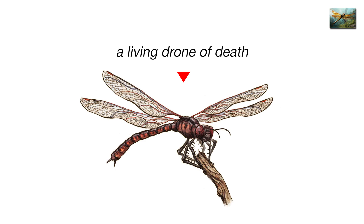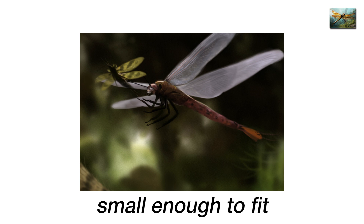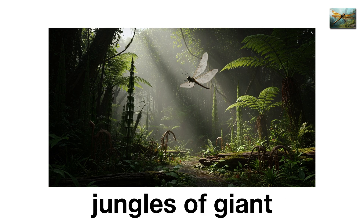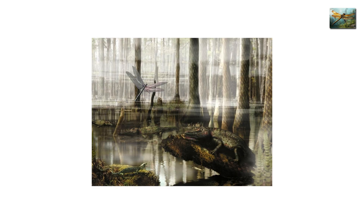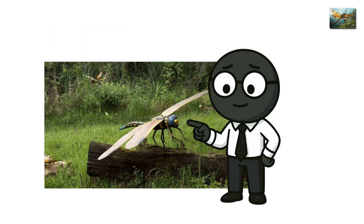This was the T-Rex of the skies, a living drone of death. It hunted millipedes, amphibians, and anything small enough to fit in its spiny grasp. When it swooped through the dense jungles of giant ferns and horsetails, its wings would have made a dry, papery hum — the last sound a smaller creature ever heard. It didn't have lungs; insects breathed through tubes. So the oxygen-rich air was a lucky break. When oxygen levels later dropped, so did the mega insects — evolution handed in their eviction notice.